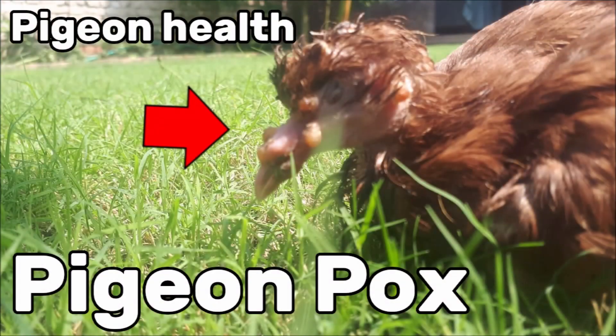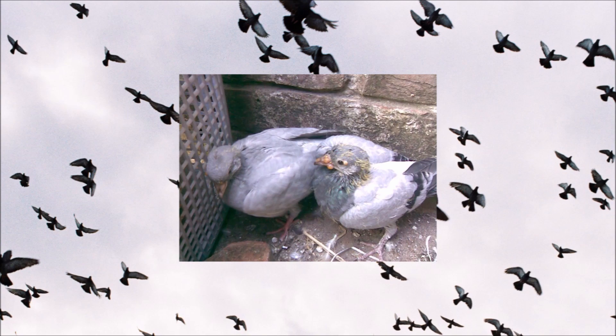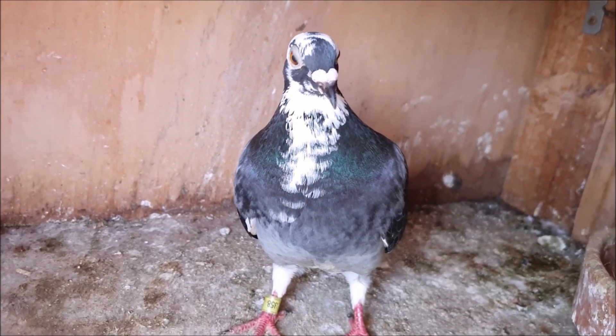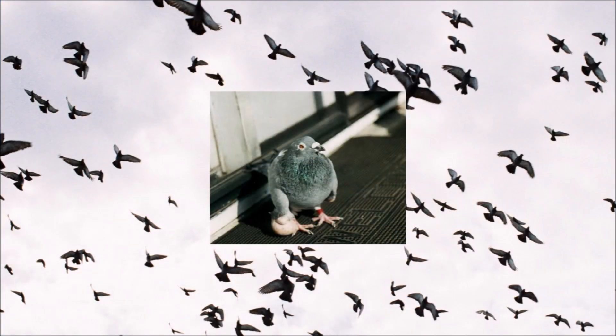Pigeonpox is another illness that already has its own video, but is worth touching on here. This is a viral disease that is usually spread by insects like mosquitoes. It causes lesions to form, typically around the face, and is not usually fatal except in severe infections and in young pigeons. Pigeons who recover from pox are immune for life, and an effective vaccine is available and recommended. Did you know pigeons can get cancer? Cancers are surprisingly common, especially in older birds, and tumours of the reproductive organs are a common cause of infertility in old pigeons. Cancers can be diagnosed by a vet and occasionally surgically removed.